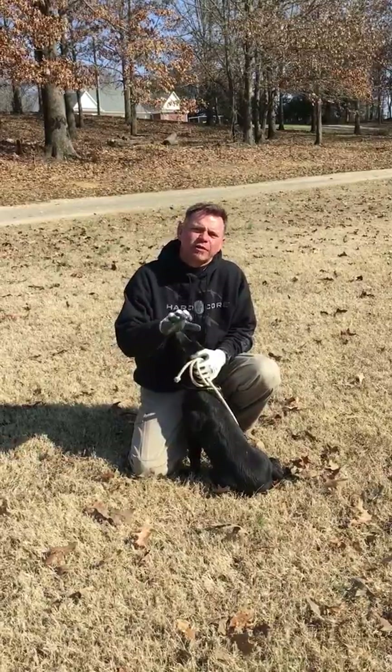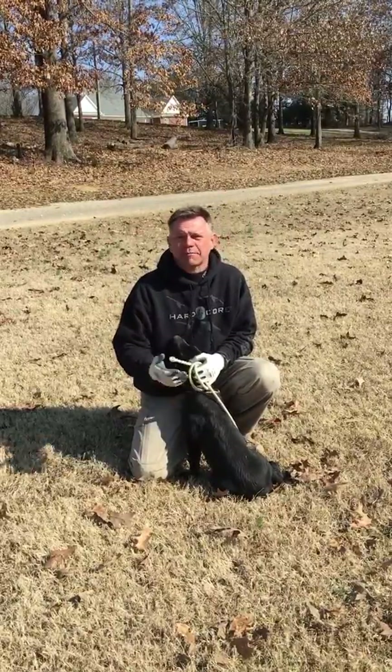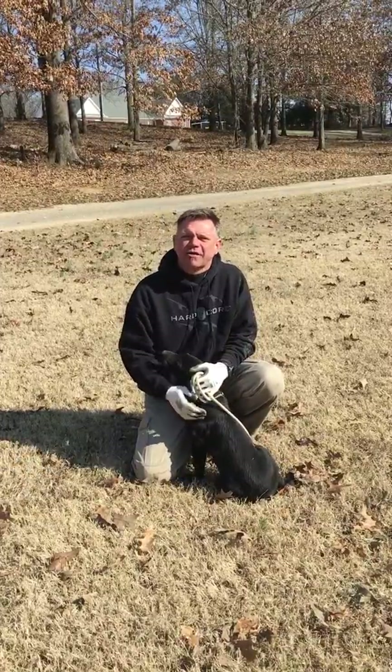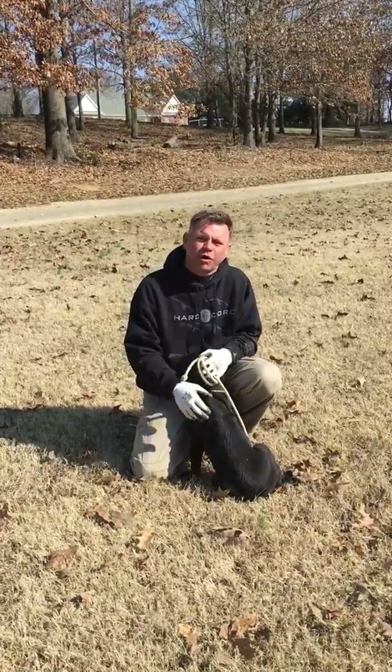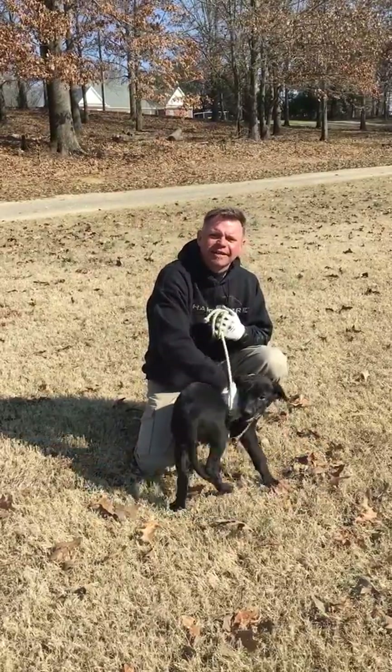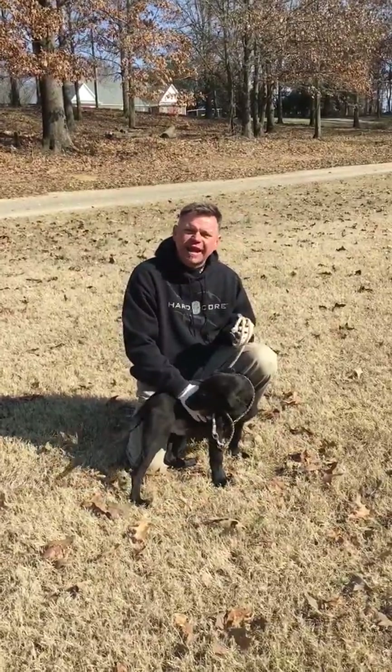Over the next several months, we're going to chronicle Finn's training pretty much from start to finish. Today, we're going to talk about the two main things that we want to work on with a puppy at this age. People ask me all the time, when do you start training? Well, generally, we start at about 10 weeks old when the dog is old enough to recognize its name.